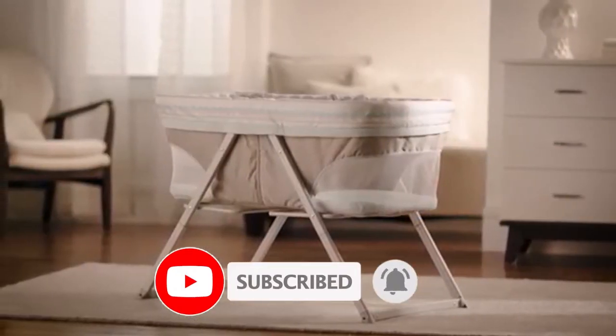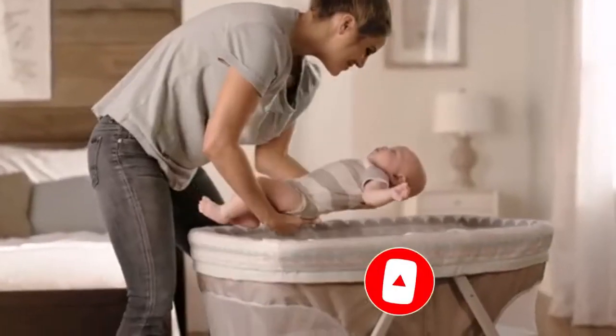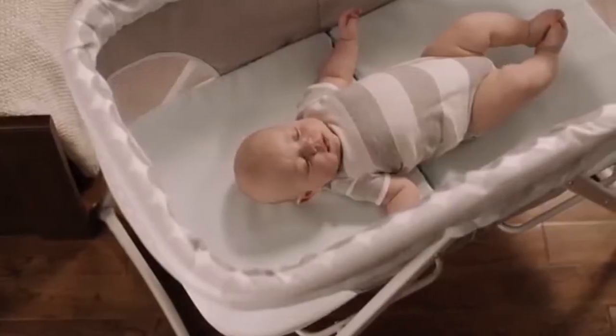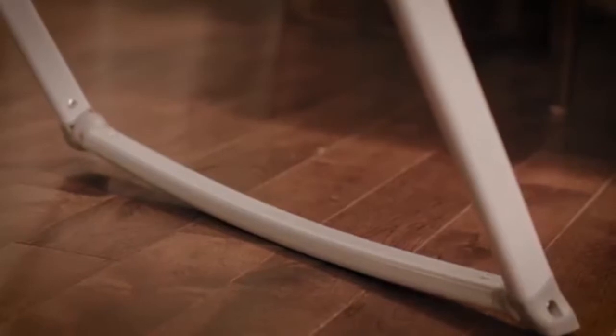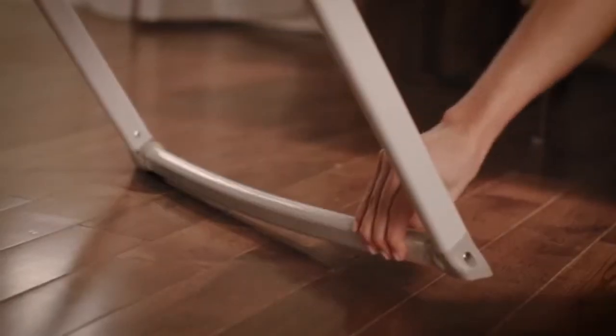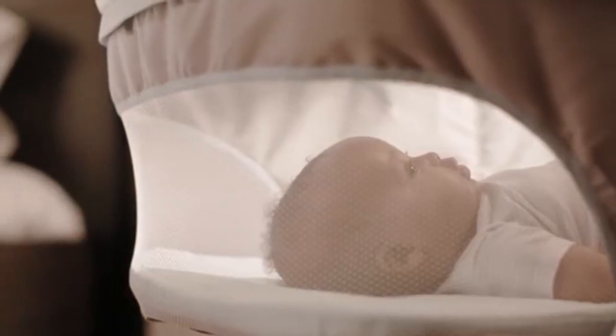The FoldAway Rocking Bassinet may be portable, but it also has all the features you expect to keep your baby comfortable during nap time and night time. Rocking feet for a soothing sway or a stationary position. Breathable mesh panels, which improve airflow and help keep your baby in sight.